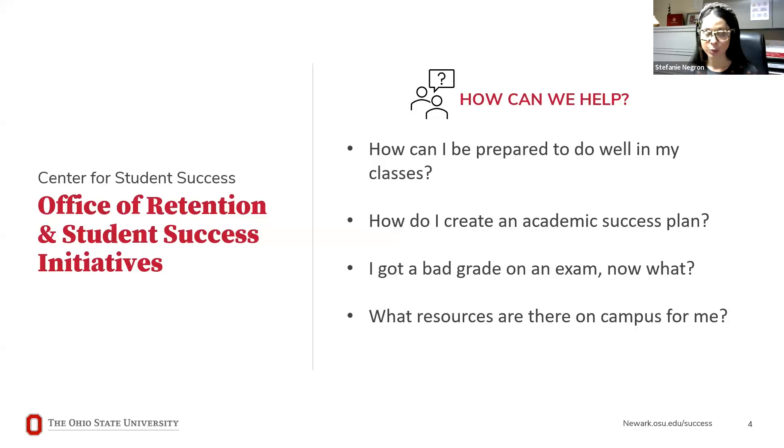There are a variety of ways we can help, and these are some questions that would be a perfect reason to schedule a one-on-one appointment with myself or any member of my team: How can I be prepared to do well in my classes? How do I create an academic success plan? I got a bad grade on an exam — now what? What resources are there on campus for me?